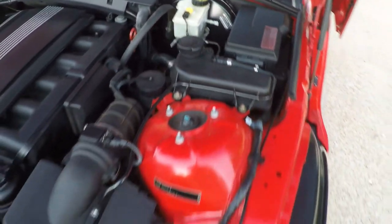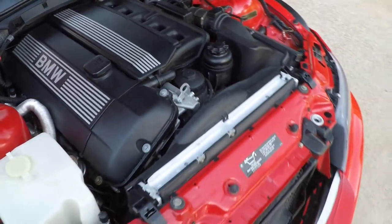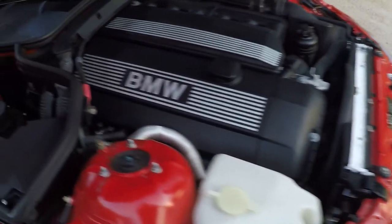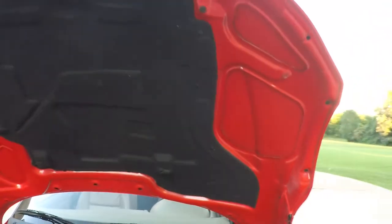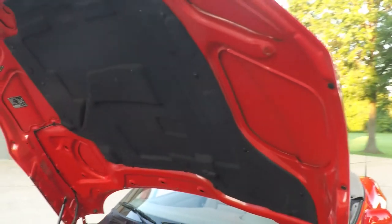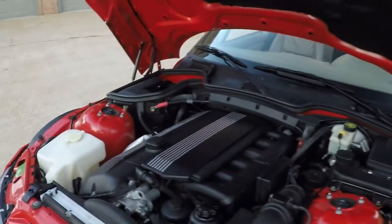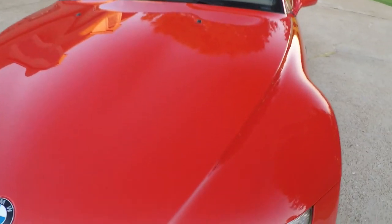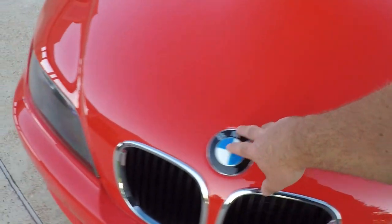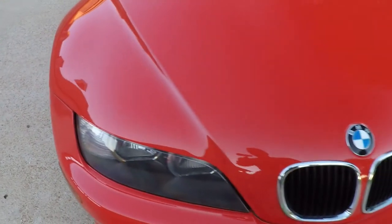No rust. We just had a service with Mobil One Synthetic. Everything works as it should. Such a small car has got a long nose — that's what makes it fun to drive and the way it handles. There are a few little chips on the hood that have been touched up, as expected on a 16-year-old car, but nothing major.